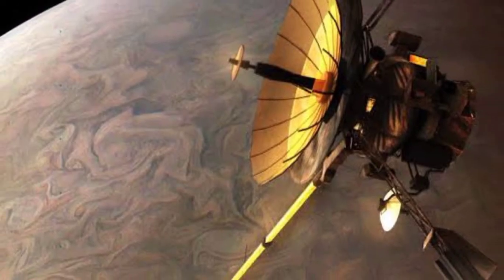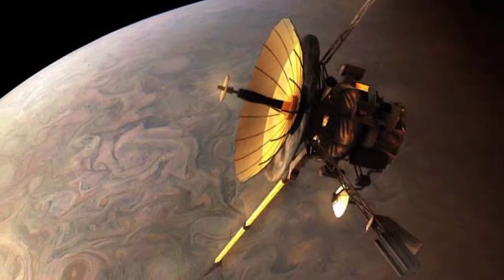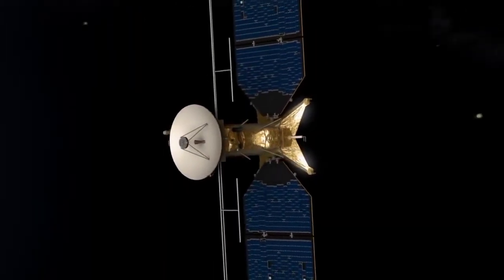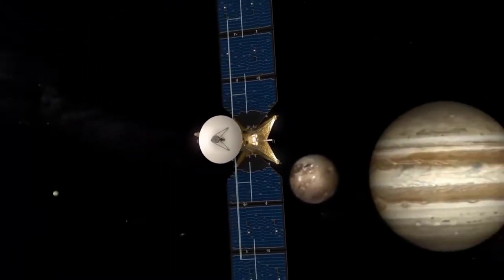There have been five spacecraft that have been up close to Europa. A majority of what we know about Europa is because of the Galileo spacecraft mission. Flybys of Europa have been accomplished by Pioneer 10, Pioneer 11, Voyager 1, and Voyager 2.